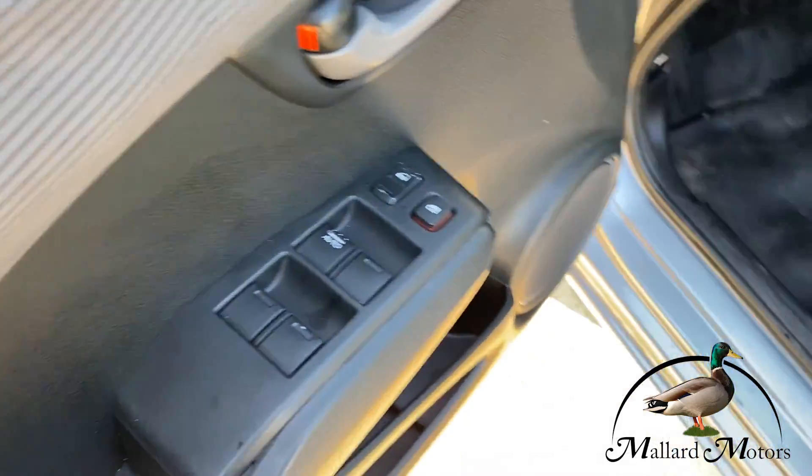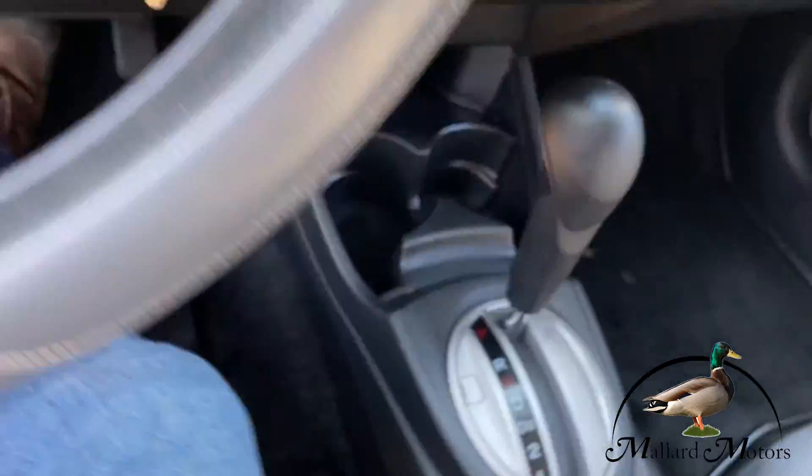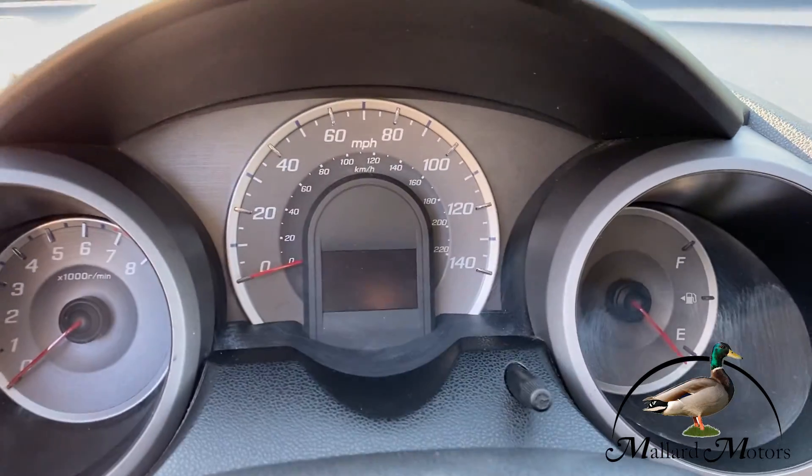Inside, we got power locks, power windows, cloth interior in decent shape. It is automatic. Let's go ahead and start it up.